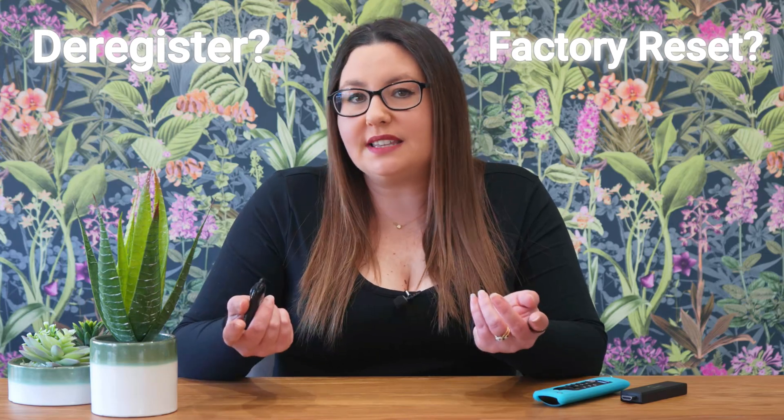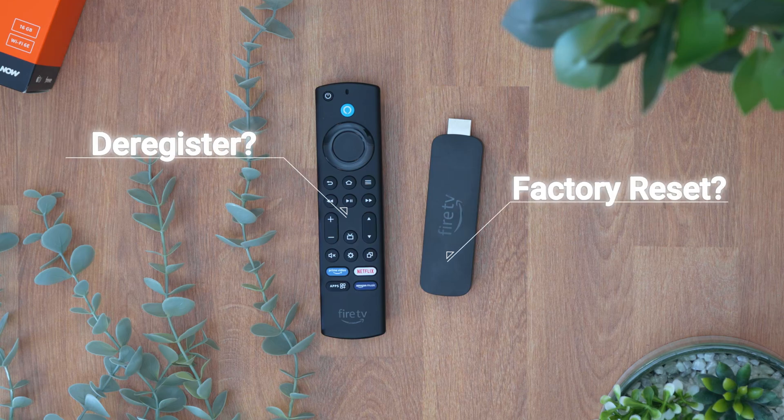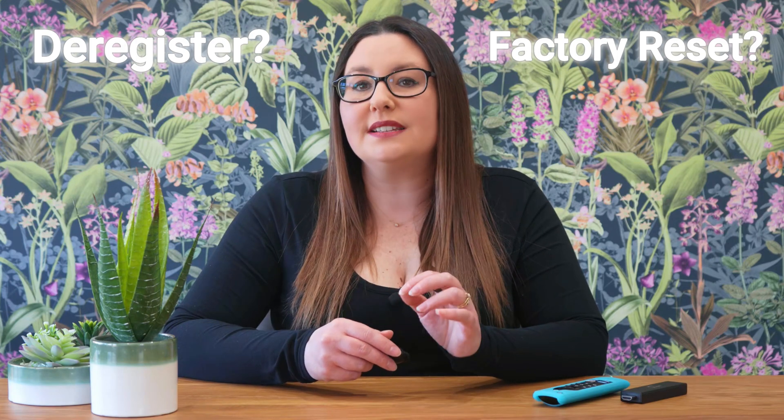Having recently upgraded to the new Fire TV Stick 4K Max myself, I was faced with the same question about my old Fire TV Stick Lite. A friend offered to take it, which was incredibly generous, but then it hit me — could I simply just hand it over? Should I just deregister my Amazon account? Or was a more drastic measure needed — a full factory reset? And that's where things get really important, because there's a massive difference between these two options. If you're planning on giving away or selling your old Fire Stick, understanding this difference could save you from some serious privacy headaches.